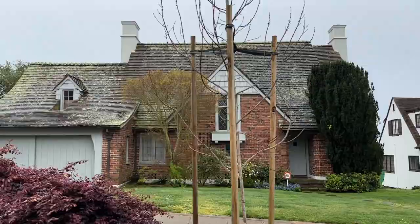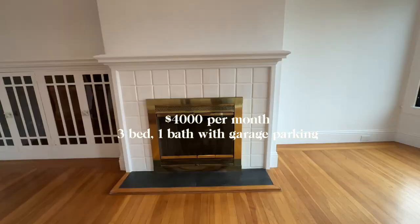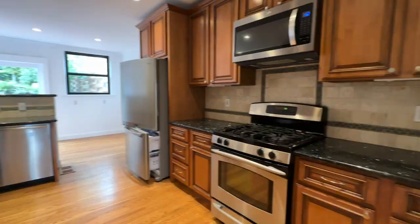Today feels like day 100 of apartment hunting. We are heading over to the Glen Park area to check out a house. We haven't actually had the chance to check out a space that's more than one level, so I'm excited to see if this spot could be the one. The very first apartment we're looking at is in the Glen Park area.